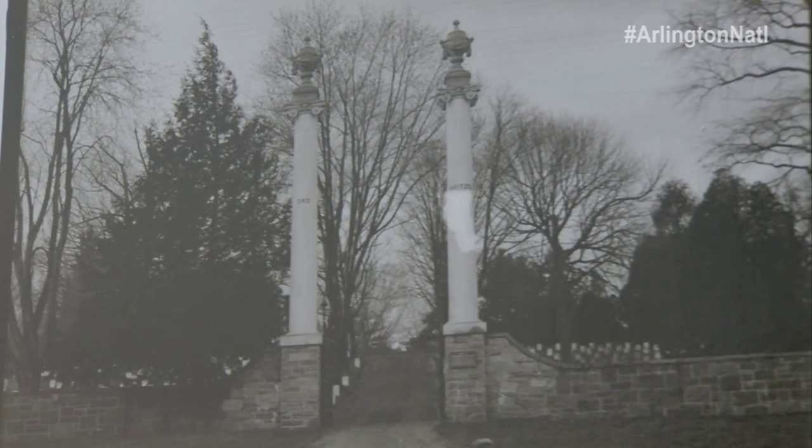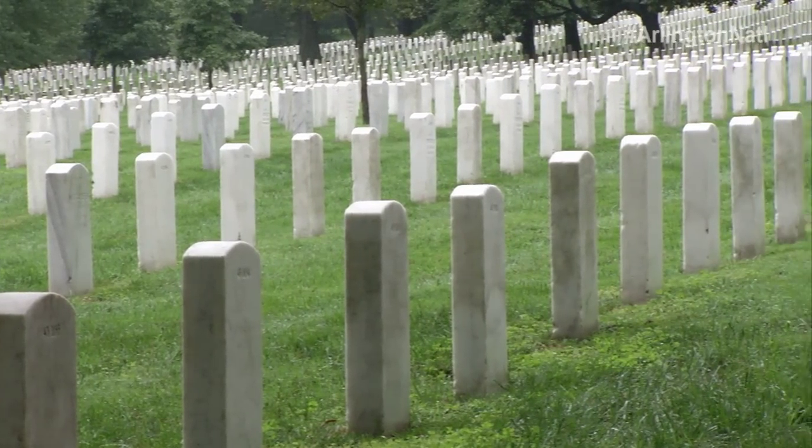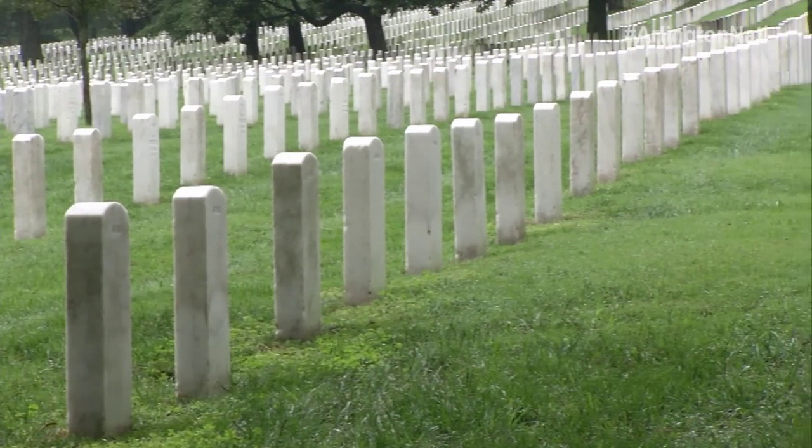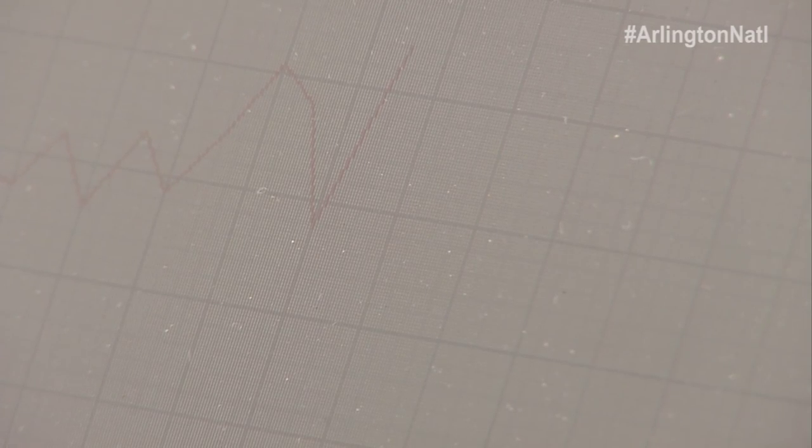The gates stood until the early 1970s, at which time the cemetery was expanding and the repurposed gates were not big enough to allow vehicle traffic through. They were taken down about 41 years ago and have been stored in a back part of Arlington Cemetery since then.